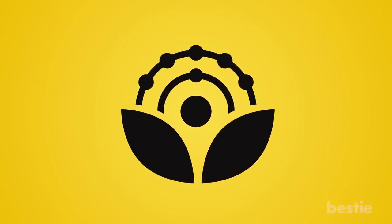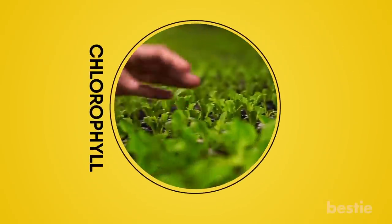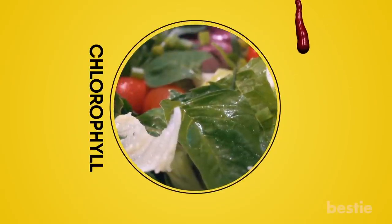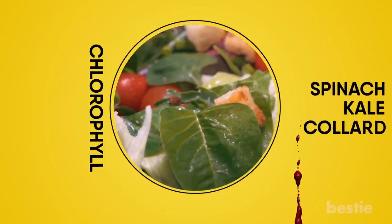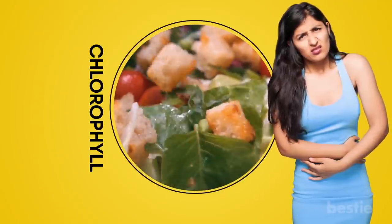On top of the antioxidants, leafy greens also have something called chlorophyll — the natural compound found in plants that gives them their color. When green plants are ingested, the chlorophyll will soak up all the toxins from your bloodstream. The best types of leafy green vegetables are spinach, kale, and collard. So if you're showing symptoms of liver disease, try eating more leafy greens.